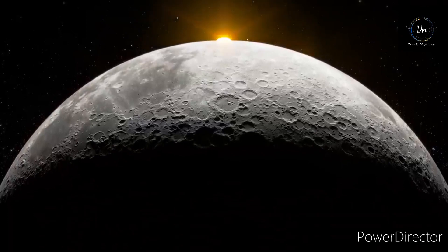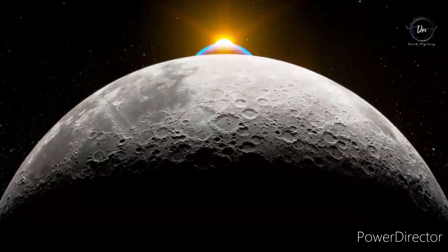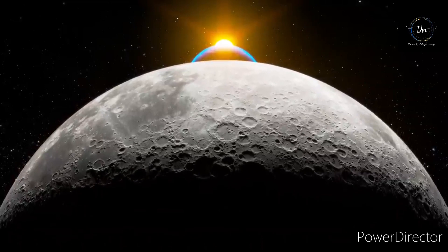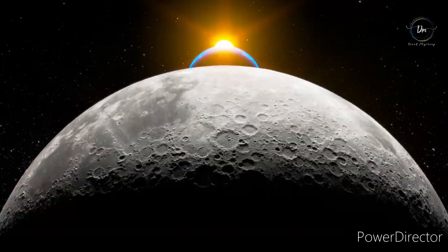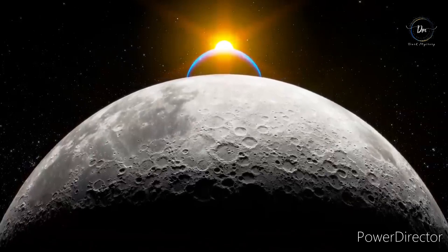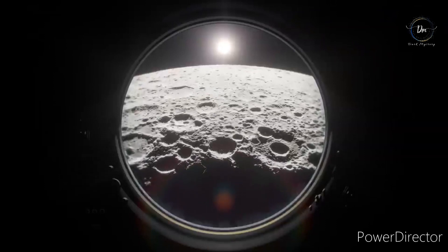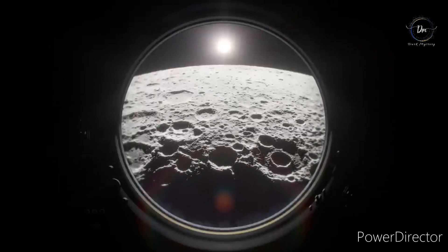Planetary scientists have discovered an extensive hunk of granite buried on the far side of the Moon. A research team analyzed measurements taken by a multinational array of lunar missions and found that the granite, located beneath the Compton-Belkovich region in the lunar highlands, likely caused the spot to be anomalously hot. How the granite formed there, however, is a mystery.